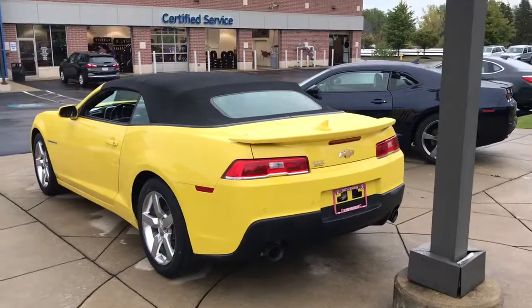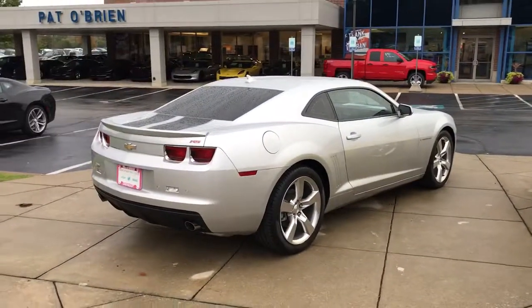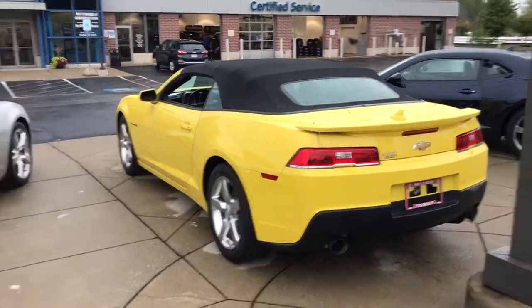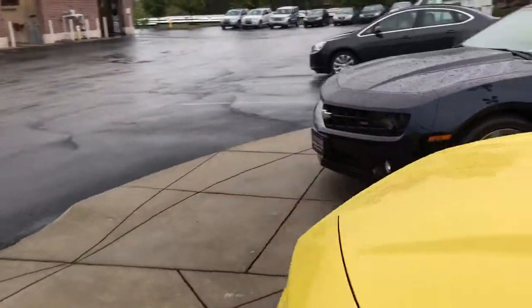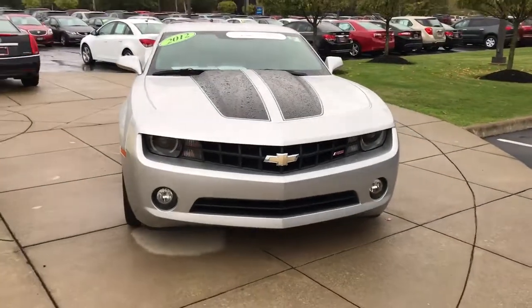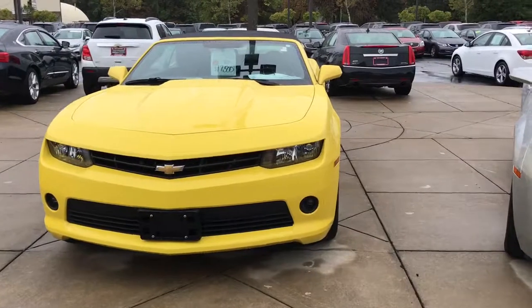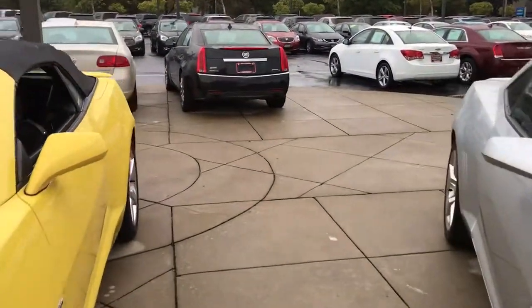In 2014 there was a minor refresh on the Camaro. You can see these are the 2012-to-2014 headlights, and the front end is a little bit different as well. Comparing to earlier models, the front end on the 2014 was definitely updated as part of that refresh.